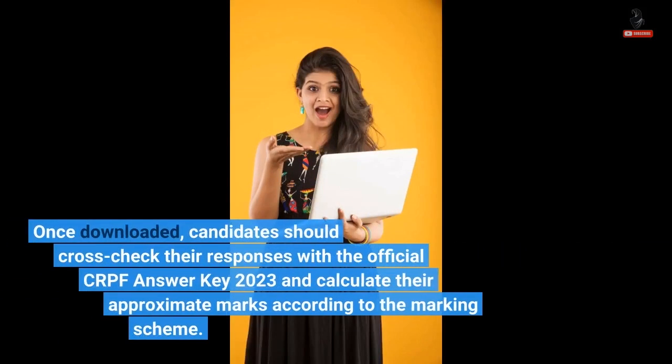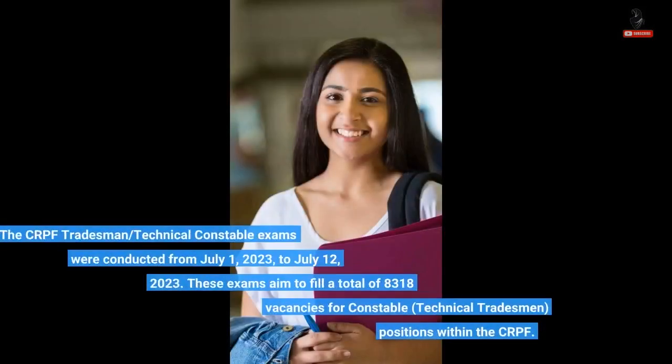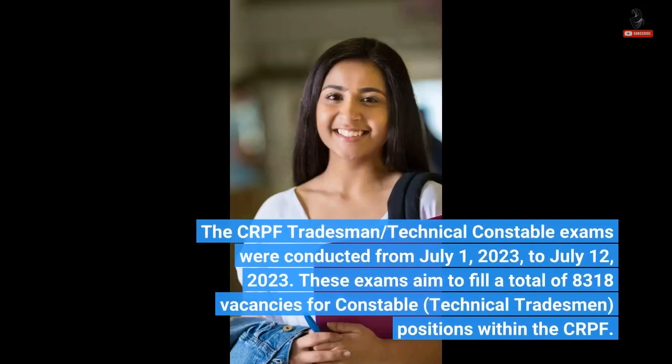Once downloaded, candidates should cross-check their responses with the official CRPF Answer Key 2023 and calculate their approximate marks according to the marking scheme. The CRPF Tradesman Technical Constable exams were conducted from 1 July 2023 to 12 July 2023, aiming to fill a total of 8,318 vacancies for constable technical tradesman positions within the CRPF.